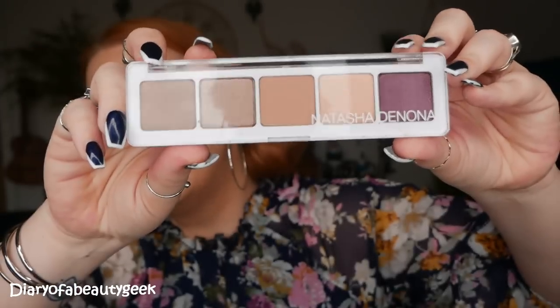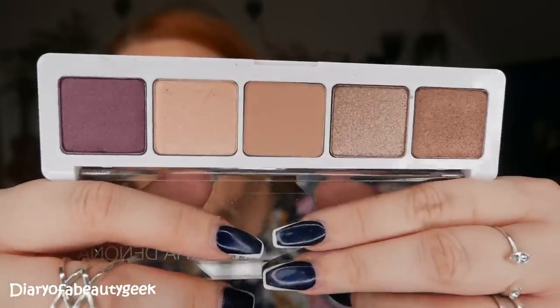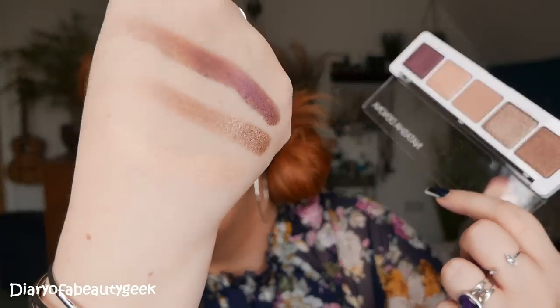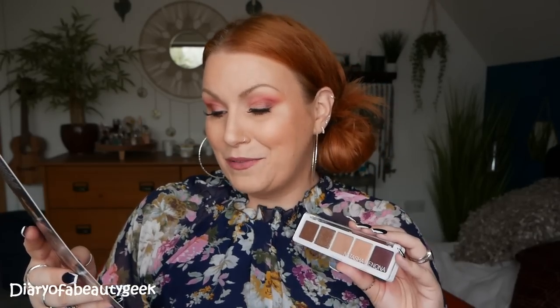Next, we've got an eyeshadow palette by Natasha Denona. Really pretty shades — I love that purple on the end there. The packaging feels solid, not cheap and tacky, just really nice. Let's do a little swatch — I'm loving that one, that one is stunning. Beautiful shades. This eyeshadow palette is worth £41. With four nude shades and a purple for added colour, this palette is made with the highest quality hyper-pigmented eyeshadows, perfect for both everyday and evening looks. These shadows have a satin finish that will not crease and the colour payoff will last all day and all night.